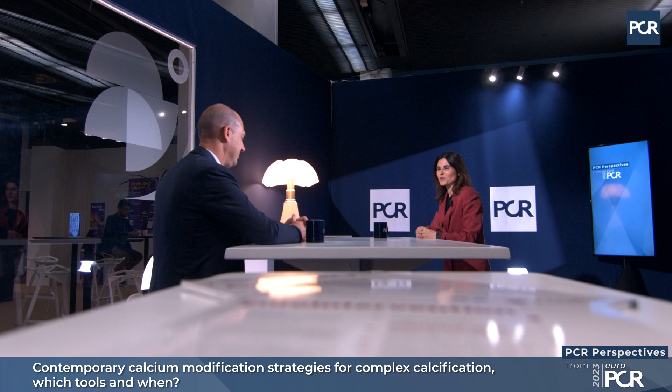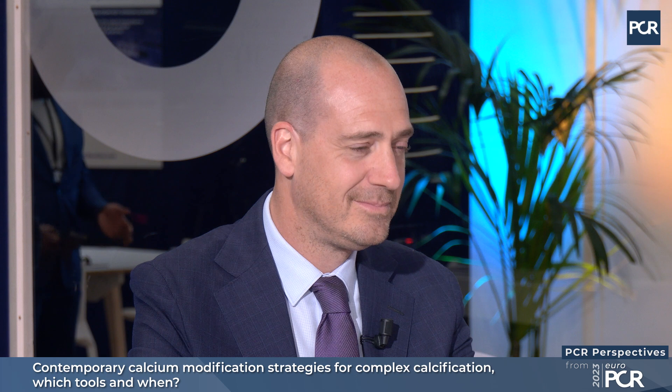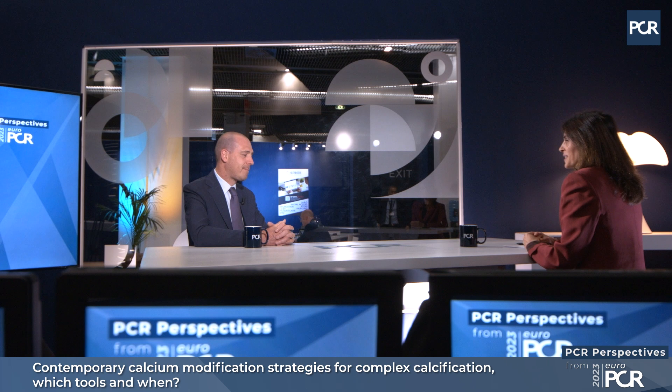Welcome to EuroPCR 2023. My name is Nives Gonzalo. I'm an interventional cardiologist working in Madrid, Hospital Clínico San Carlos, and I have the pleasure of being here today with Jérôme Sunk, an interventional cardiologist working in Alst, Belgium. We're going to be discussing the management of calcific disease, which is one of the hot topics in the Congress this year.